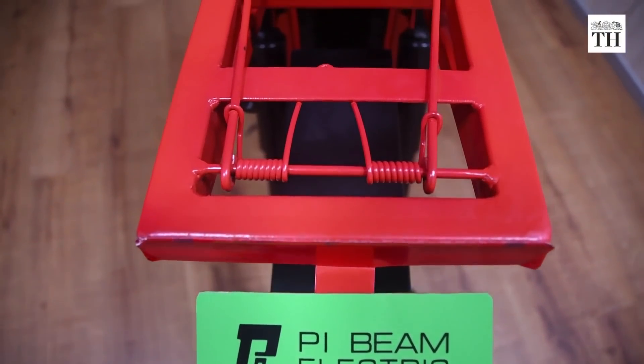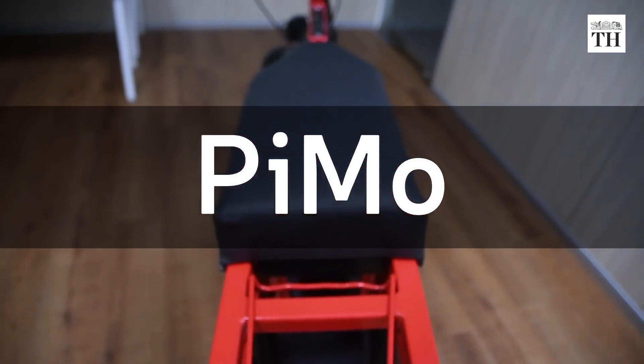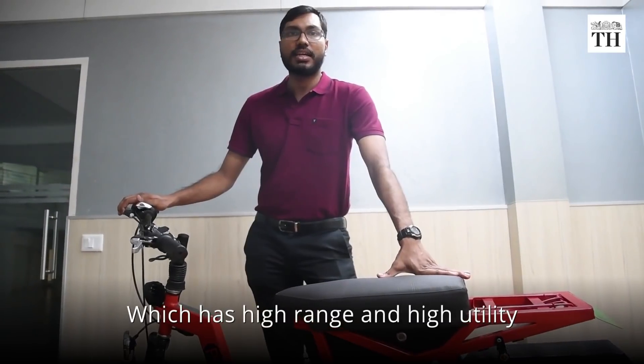An IIT Madras incubated start-up has recently launched PIMO, a sustainable utility e-bike. PIMO stands for a utility e-bike which has high range and high utility.